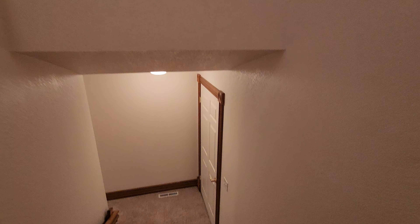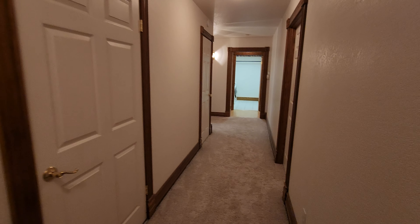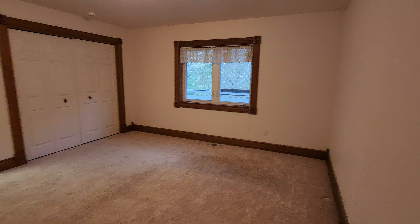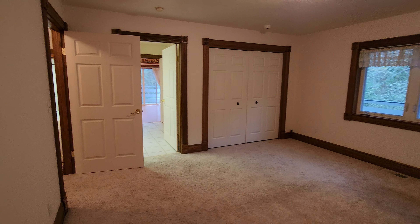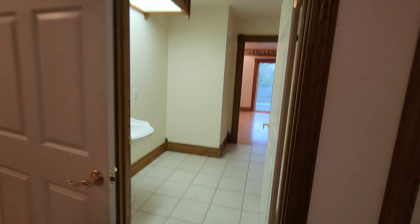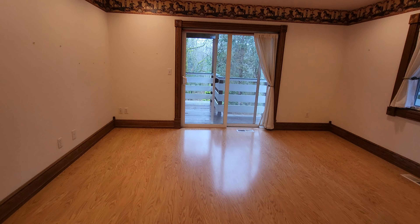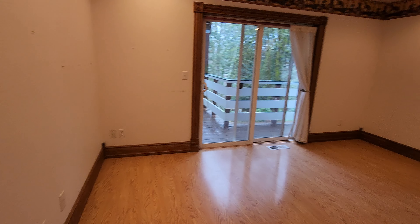You have a storage area off to the right that we'll look at towards the end. The first bedroom is off to the right, and it's got a really nice jack-and-jill bathroom with a stand-up shower. That connects into the other bedroom, which features laminate flooring.